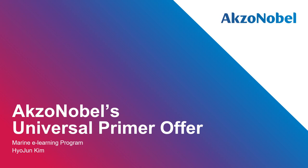Hello everyone listening to this webinar. My name is Hyojun Kim. I am working as a sub-segment manager of new building in the marine segment at AkzoNobel. Today, I will take you through introducing AkzoNobel's global universal primer range for marine business, which is a comprehensive range of products for a complex global market, tailored to suit vessels being built and operated anywhere in the world.